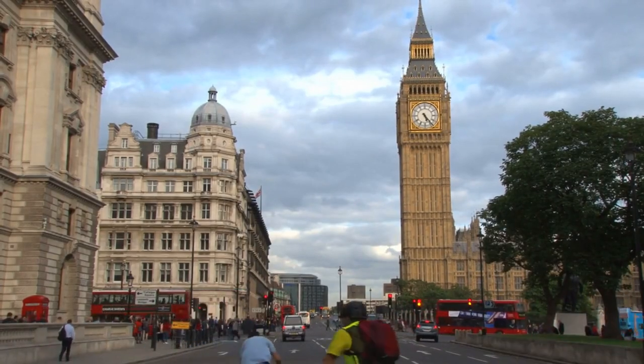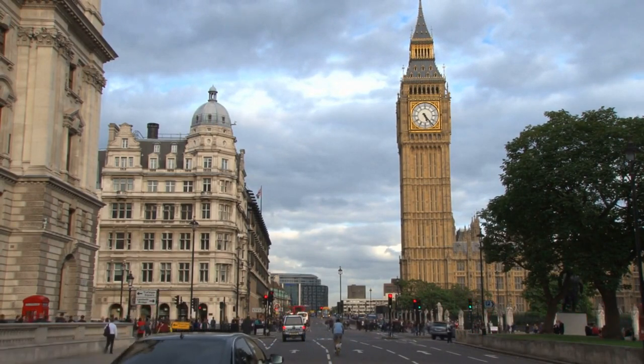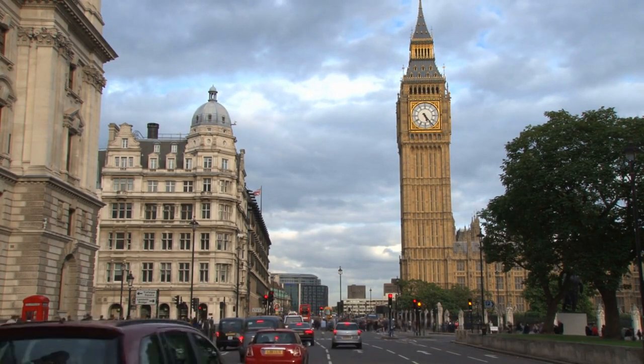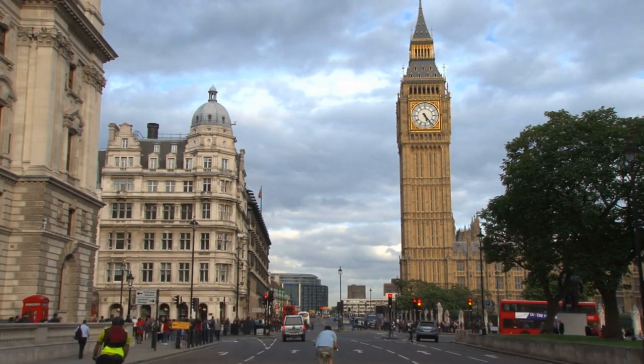Mobile connectivity. Check with your mobile provider about international roaming charges before traveling to the UK. Alternatively, consider purchasing a local SIM card for your phone upon arrival, which typically offers more affordable rates for calls, texts, and data.